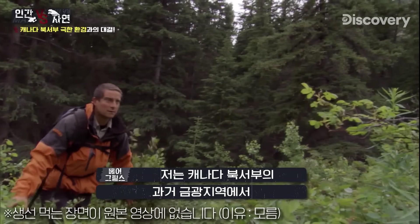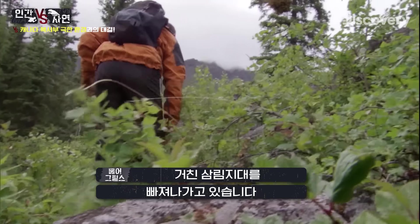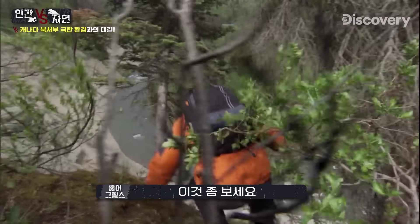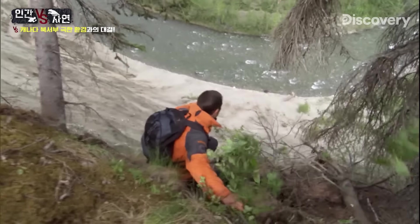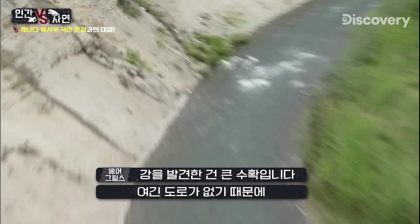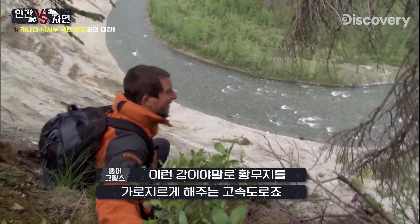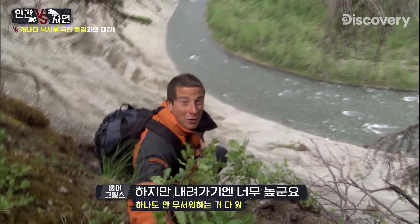I'm in gold rush country in the extreme northwest of Canada, trying to get through tough forest terrain. Finding this river is good news — in a place like this where there are so few roads, these rivers really are the highways that cut through the wilderness, but it's quite high here.